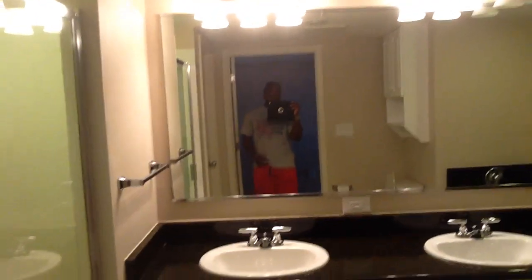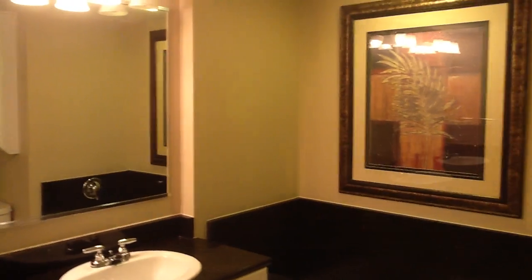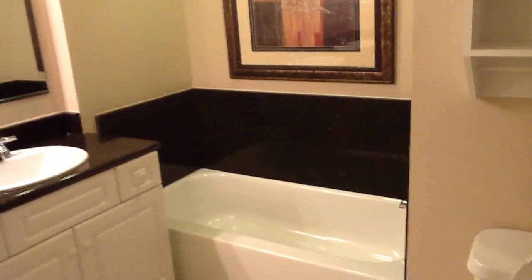This is the master bedroom bathroom — a fairly sizable shower, pretty deep. If you enjoy the finer things in life, you'll have more than enough shower space. Spinning around, you have double vanities — his and hers — so you can both enjoy your own. You also have a tub in here.